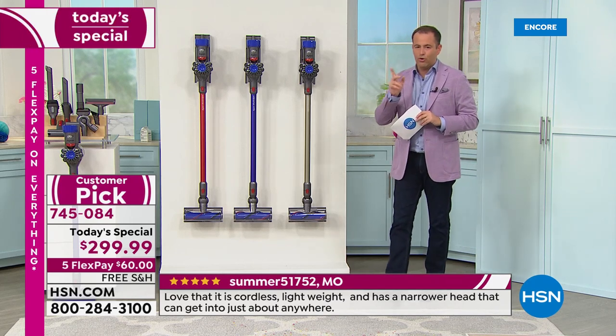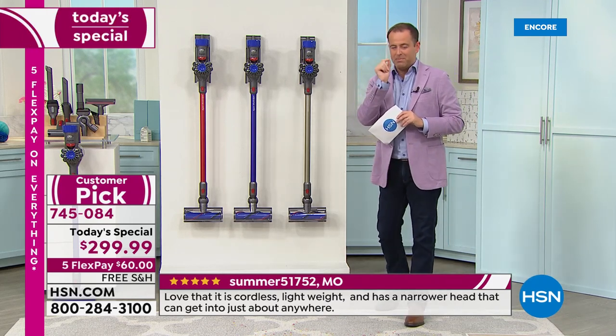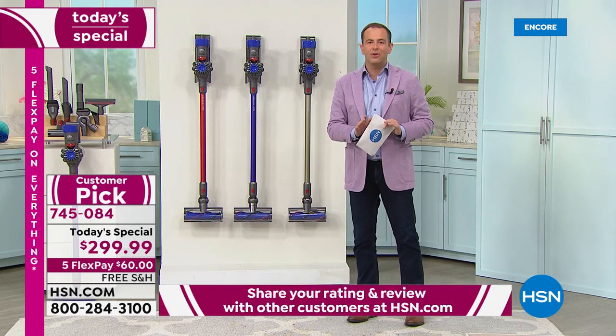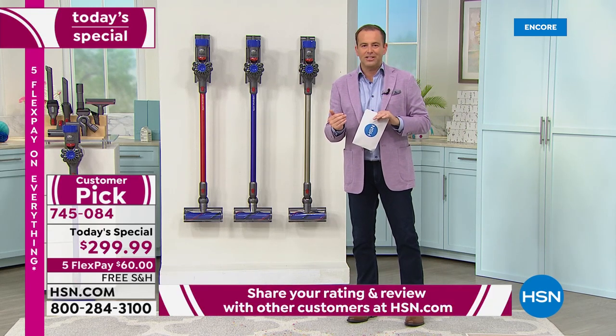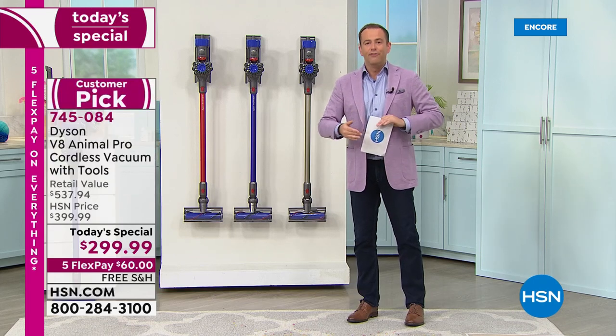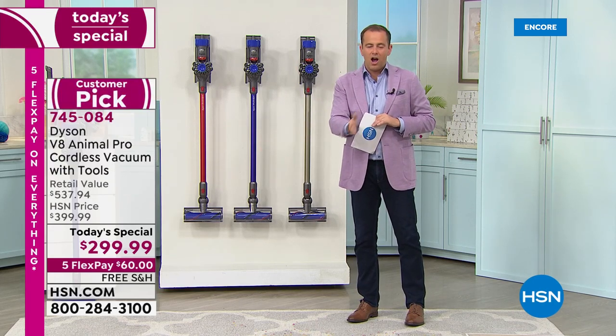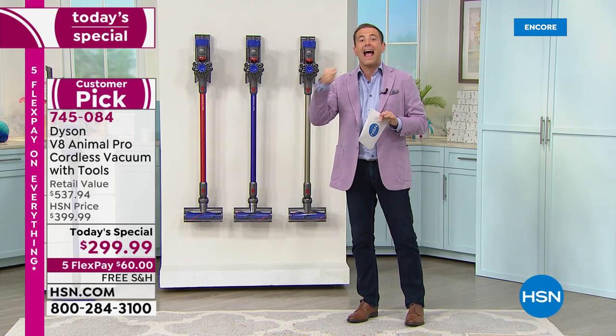This is the ultimate vacuuming experience. Lighter weight and under six pounds, full power — floor vac, hard floor vac, rugs and runners, carpets, it doesn't matter — and also a hand vac. It's a two-in-one.